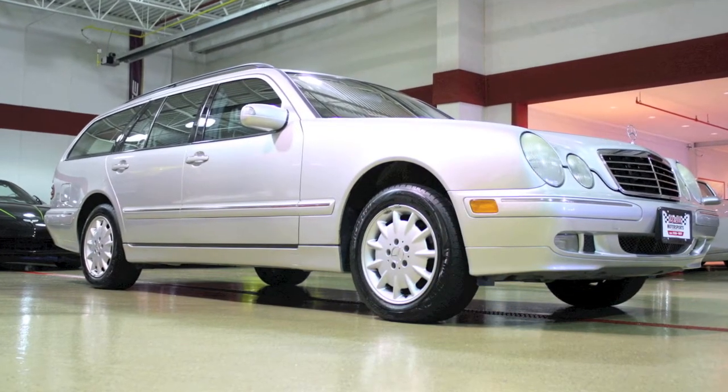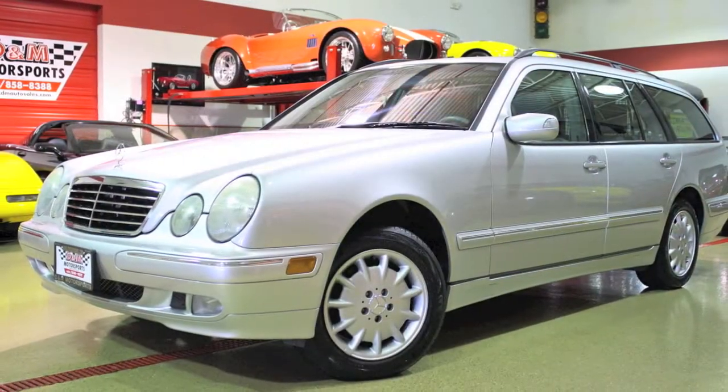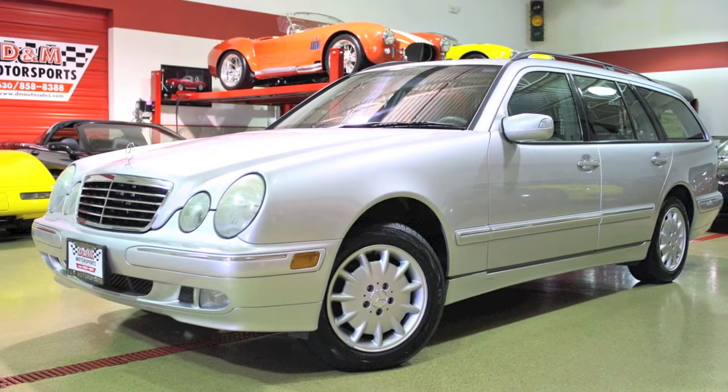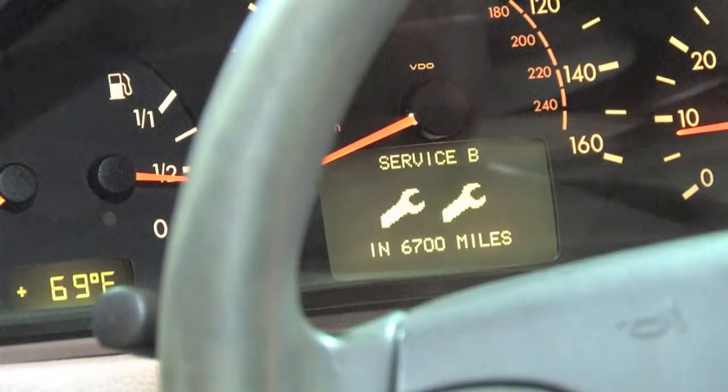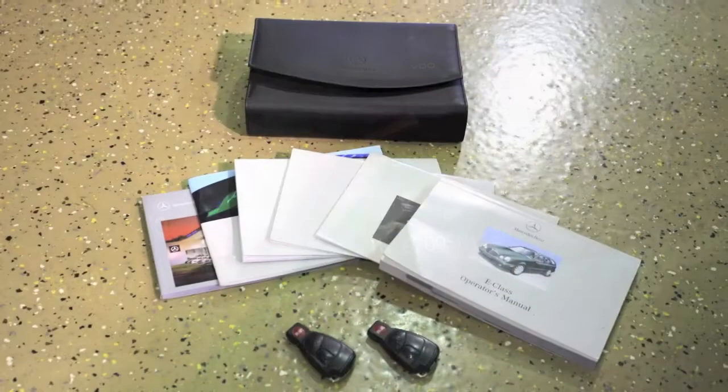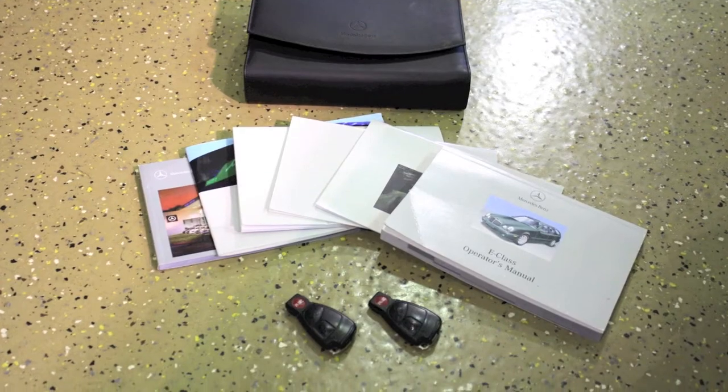This E320 4Matic wagon has had only one previous owner, who obviously took great care of the car. It's up to date on service, as the indicator shows it will be due for a service-B maintenance in 6,700 miles. Plus, the original owner's manuals are included, along with two master keys.